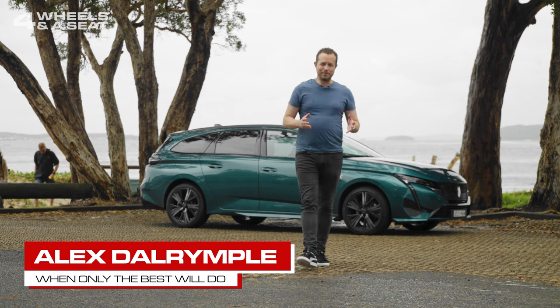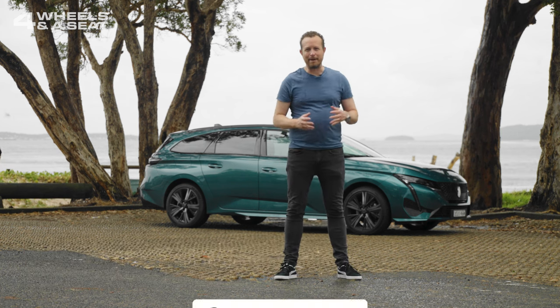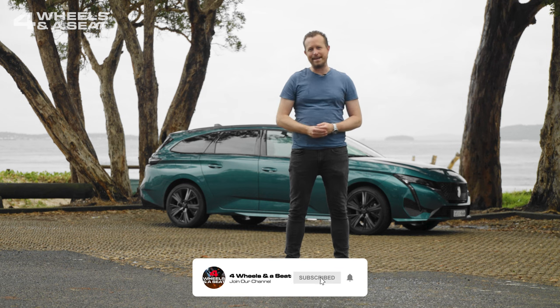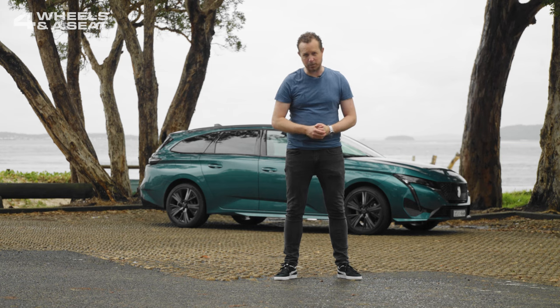I'm Alex Dalrymple. Welcome to Four Wheels and a Seat, the channel where every week I review a brand new car. To make sure you don't miss one, hit the subscribe button down below, the notification bell, and if you like what you see, you can give me a like as well, please.